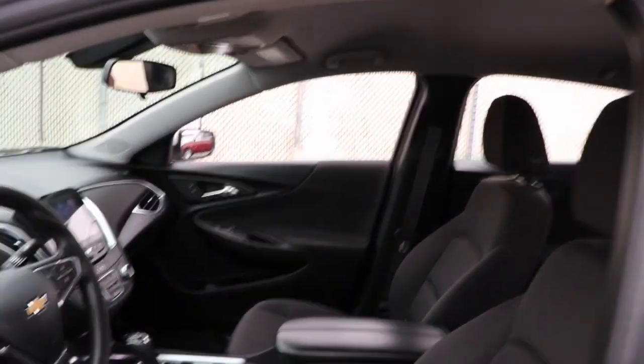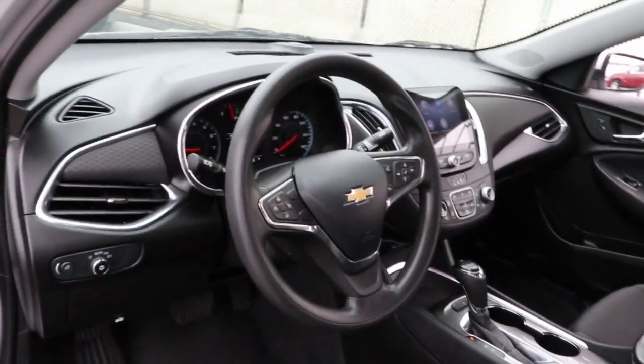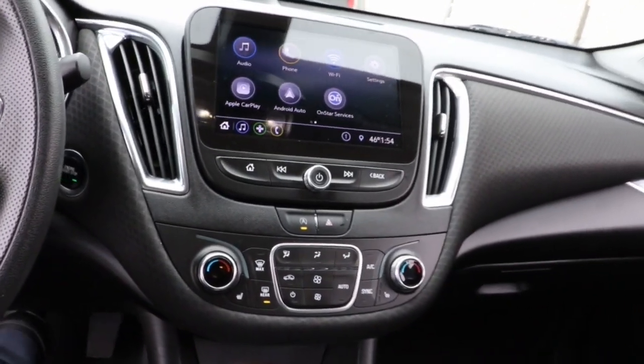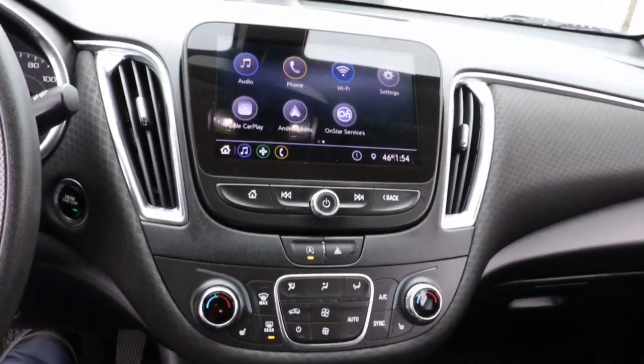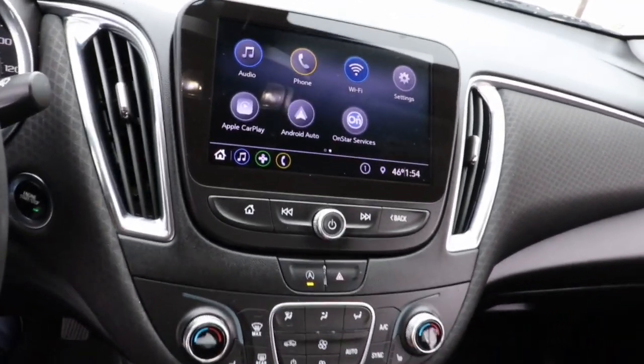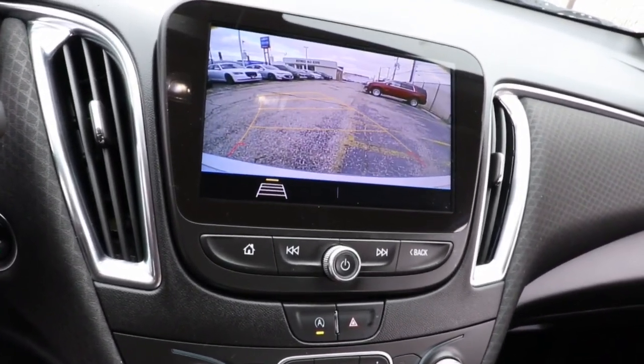The following are some of this vehicle's highlighted options: keyless entry, heated driver seat, satellite radio, aluminum wheels, heated front seat, alarm, electronic stability control, dual zone AC, power driver seat, intermittent wipers.